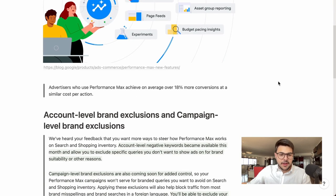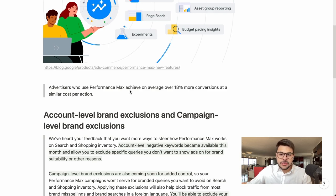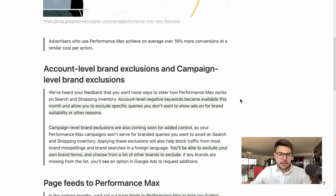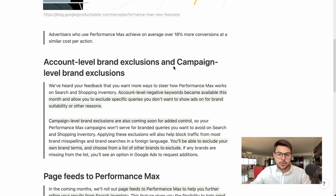A quick fact: advertisers using Performance Max are achieving on average over 18% more conversions at a similar cost per action. This matches what we're seeing amongst our clients — Performance Max is our main revenue driver right now, and especially so with these new implementations. Starting with the first one, we'll have much more powerful campaigns.